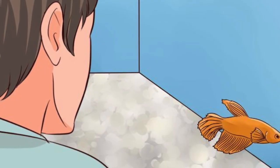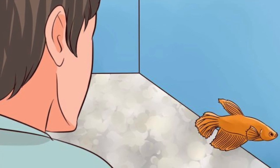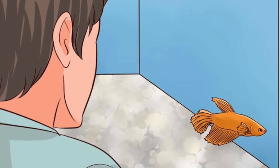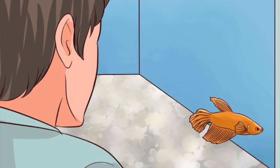Number 3: Look for tiredness. If your betta is sick, his activity level will go down. He won't be his normal, active self, and his movements will slow down. Another sign of sickness is your fish hiding out at the bottom of the tank more often than normal.